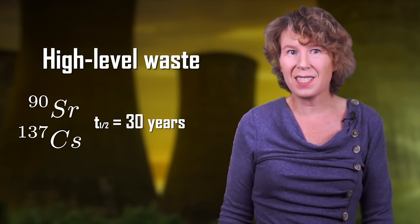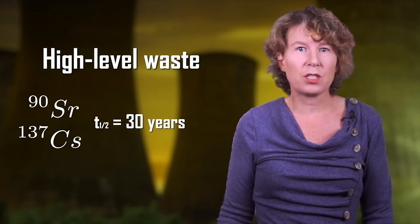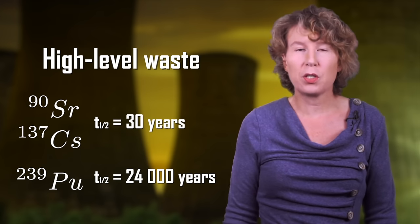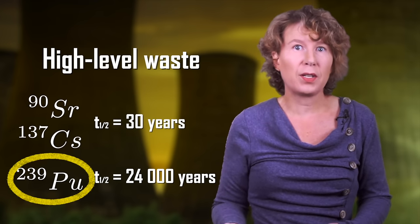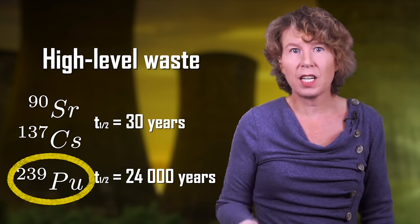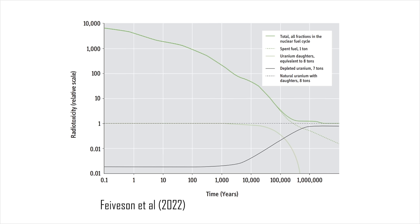The main components of the high level waste are strontium-90 and caesium-137, which each have half-lives of about 30 years. And then there's plutonium-239, which has a half-life of 24,000 years. It's the plutonium with its long half-life that is the major problem, because it means this high-level waste remains harmful for about a hundred thousand years. In this figure you can see how the radiotoxicity of the high-level waste compares to that of naturally occurring uranium. Spent fuel starts out about ten thousand times more radiotoxic than uranium in its natural form and takes a few hundred thousand years to decay back to that level.